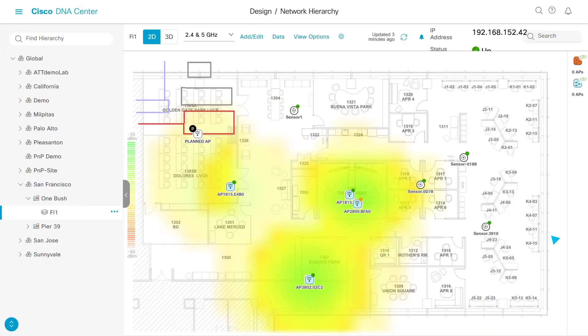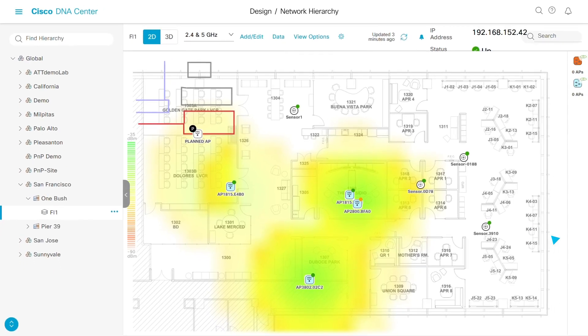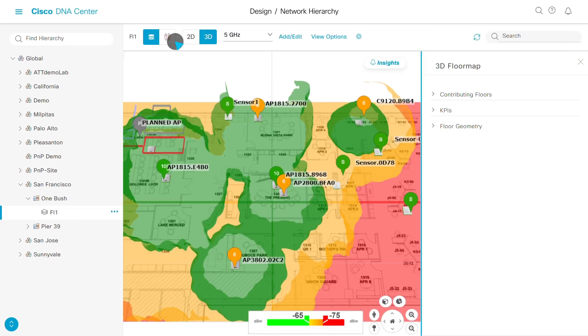Typical Wi-Fi coverage heat maps don't really give a true representation of Wi-Fi signal propagation through your building's walls and architecture. Cisco DNA Center's mapping dashboard now includes a 3D button that takes you into a completely new experience – the Wireless 3D Analyzer.